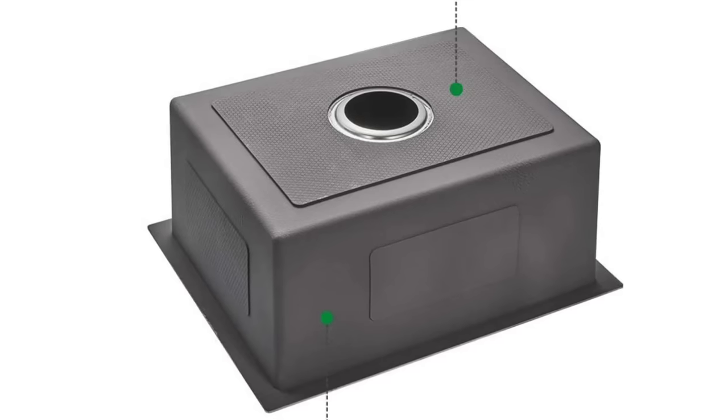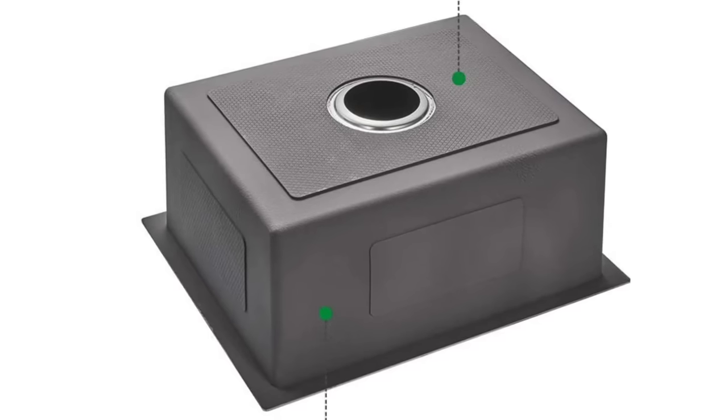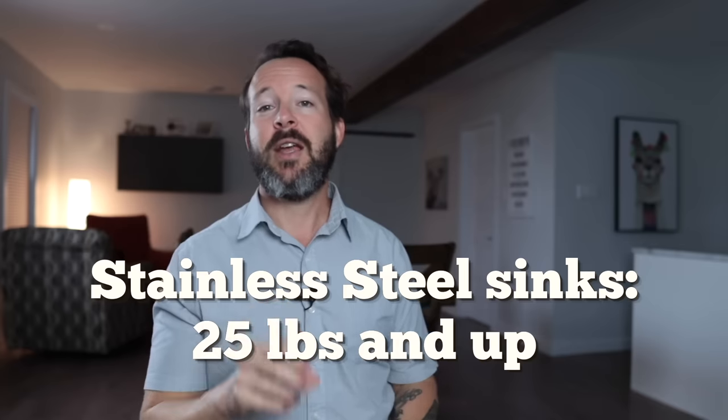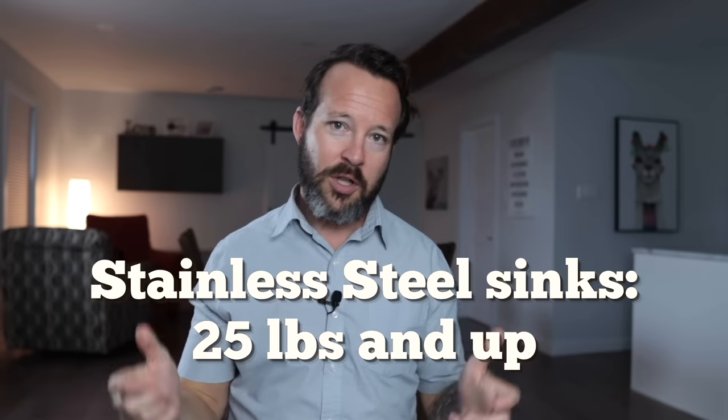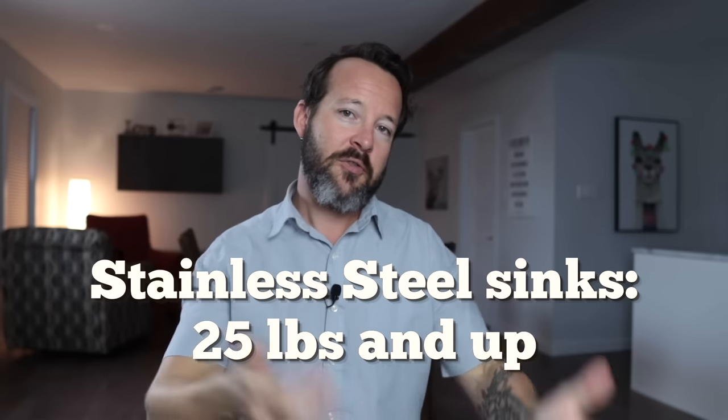They clang and bang — I mean, it's a sink, I guess it's supposed to. For the last number of years they've been adding rubber pads on the bottom of the sink to help with the noise, providing a little bit of absorption when you put things in there. Stainless is a great choice if you just want a run-of-the-mill, really durable sink that's going to be there for a long time.